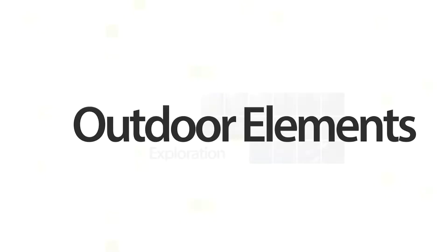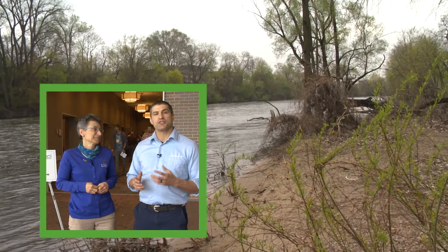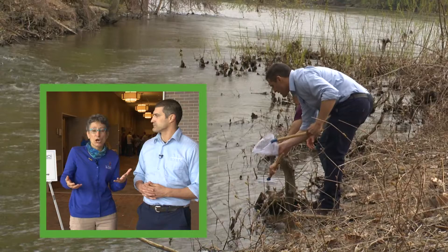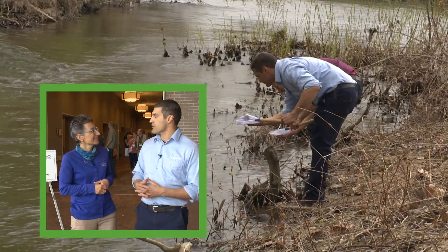Coming up on this week's Outdoor Elements. We're here in South Bend at the Century Center, which is host to this year's National Association for Interpretation Great Lakes Region Workshop. Interpreters are folks just like you and me that work in parks or nature centers and help people learn about the natural history or cultural history of their site. They've gathered here to share ideas, share inspiration, and learn from each other.